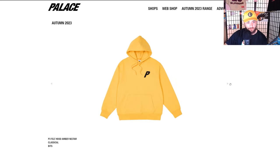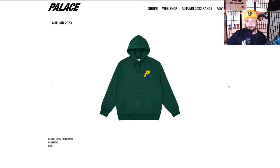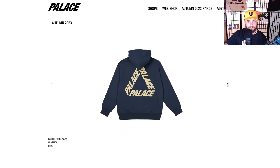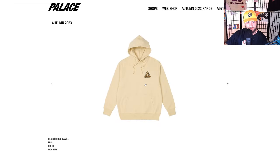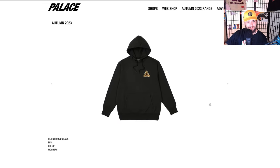Just a classic P3 felt hood — love this. I would like to get one of these as well. Maybe just a t-shirt, but a sweatshirt would be nice though. This one is great — it's my college colors, off-white and kind of burgundy maroon. We say cream and crimson. Reaper hoodie Palace — small logo on the front, big logo on the back.